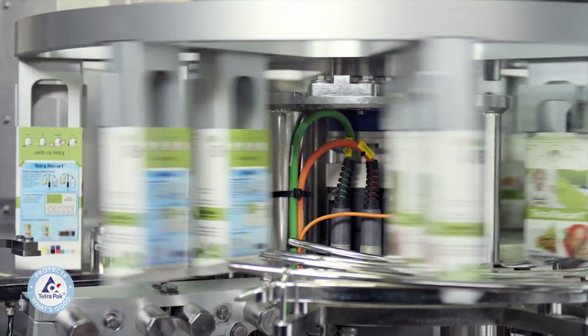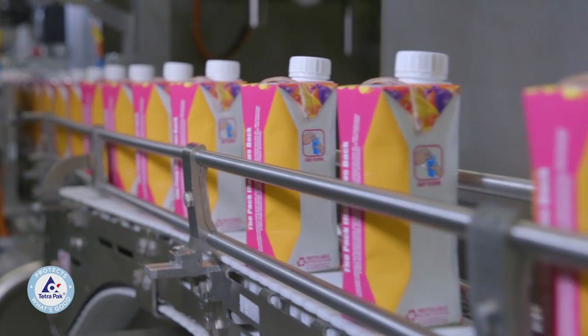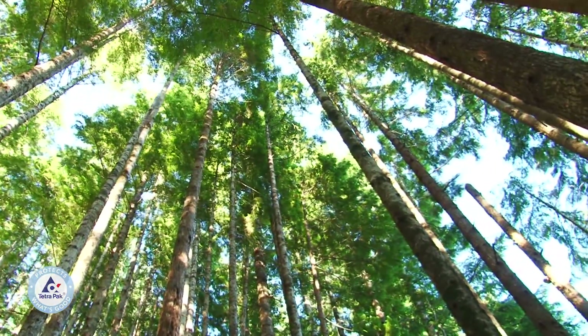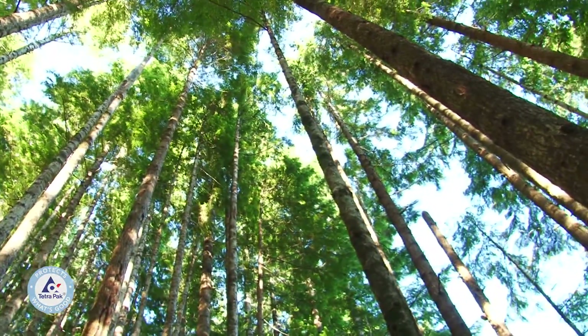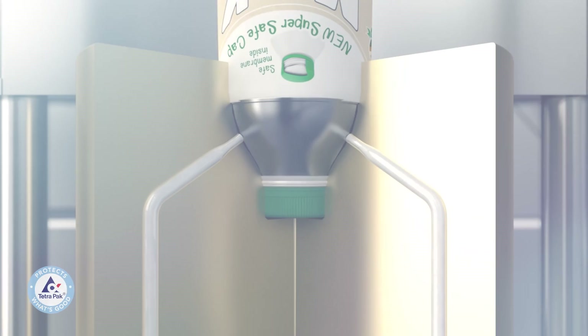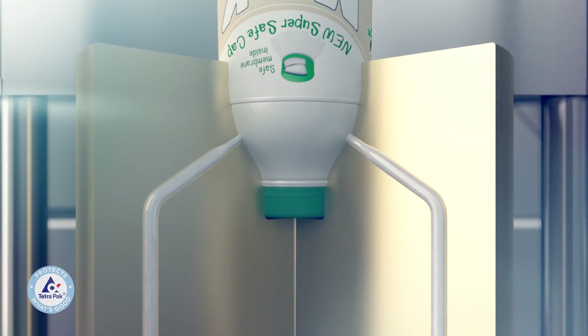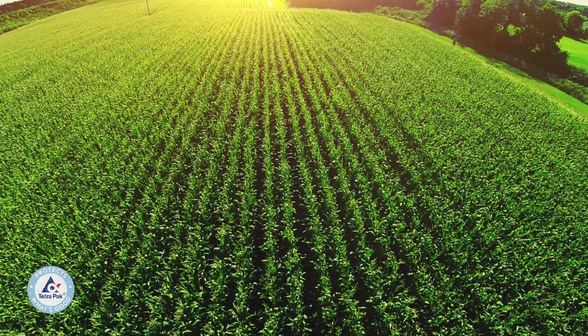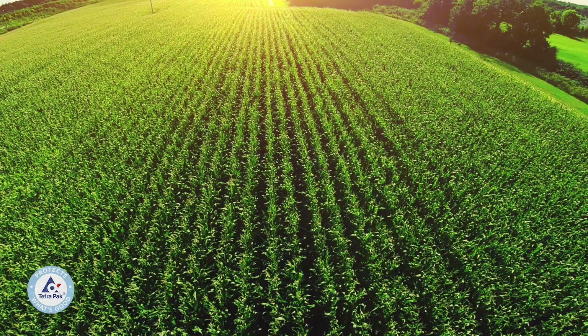Tetra Pak cartons are already lightweight, recyclable, and made mainly from renewable resources, like wood fiber from well-managed forests where trees keep on growing. But we didn't want to stop there. Tetra Pak is committed to reducing the impact of our packages even further, and one of our objectives is to increase the content of materials in our packages that come from renewable resources.